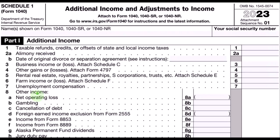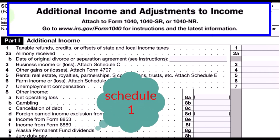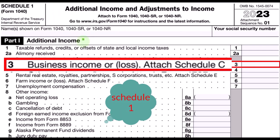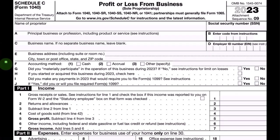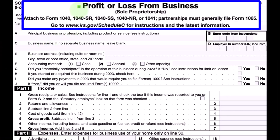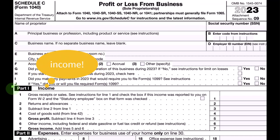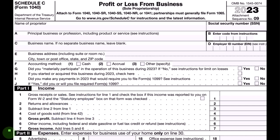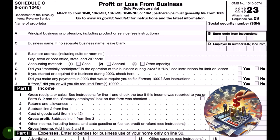Additional income from Schedule 1 — this is the Schedule 1, Additional Income and Adjustments to Income, Part One, Additional Income. Schedule C rolls into line three: income, business income, or loss. This is the profit or loss from business.